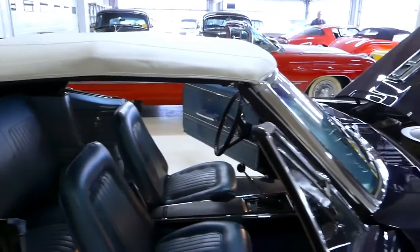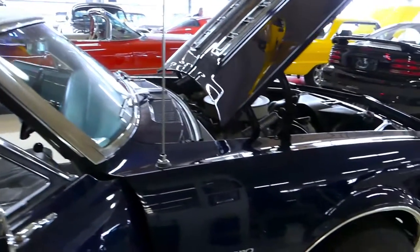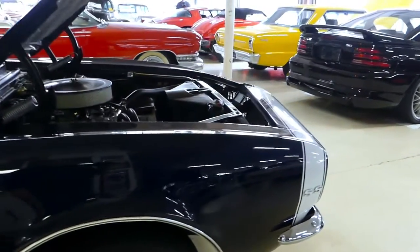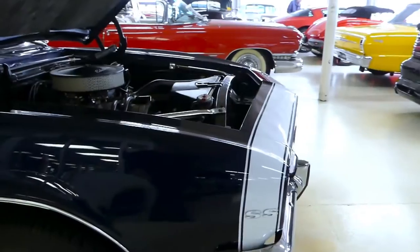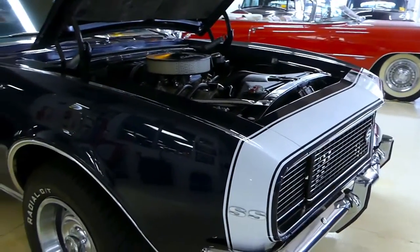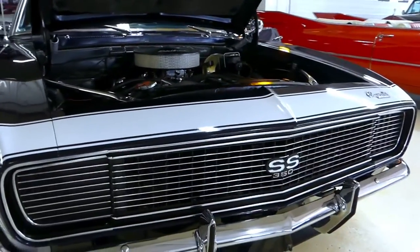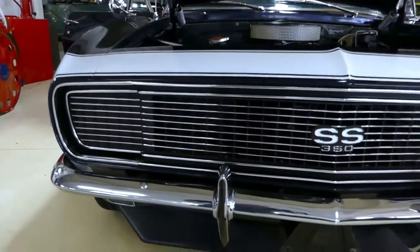Parchment colored top. The Deepwater blue color on the exterior is the factory color as well, per the trim tag. It is an RS, and this is an SS Tribute as well. As you saw, the hideaway headlights work just fine.